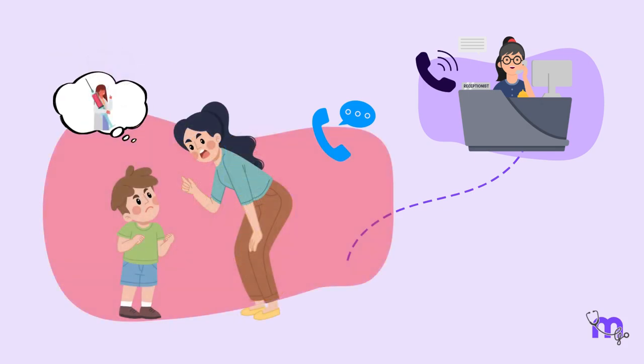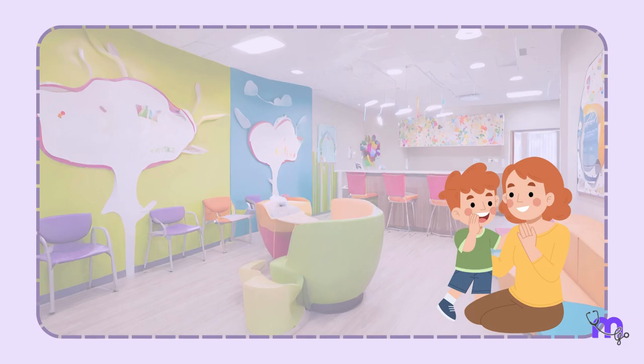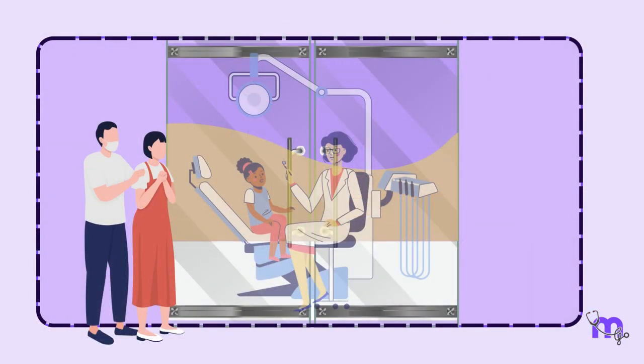Strict instruction must be given to parents not to instil fear of dentists or injections to discipline the child. They must also be instructed to stay in the waiting area and allow the dentist and team to take complete control. Based on the behaviour and necessity of treatment, the dentist is authorised to decide when the procedure can be undertaken.